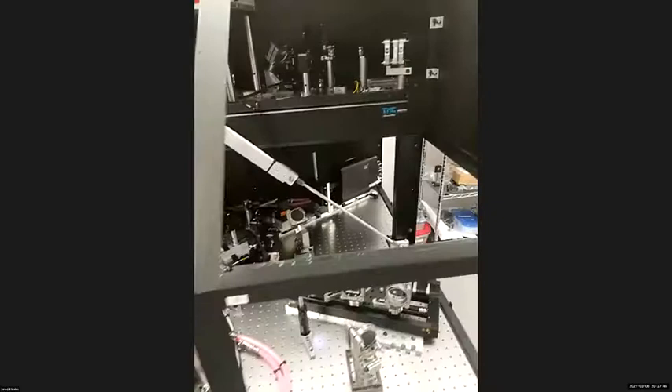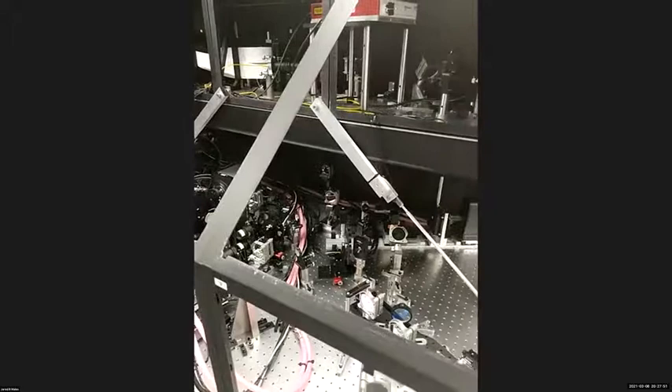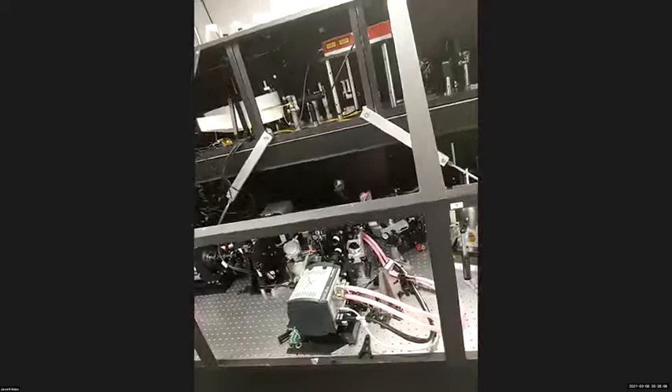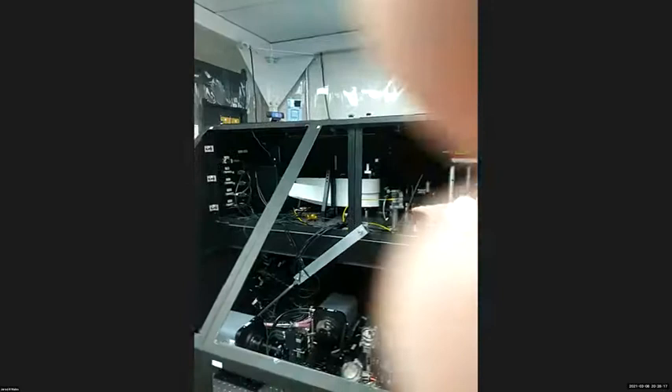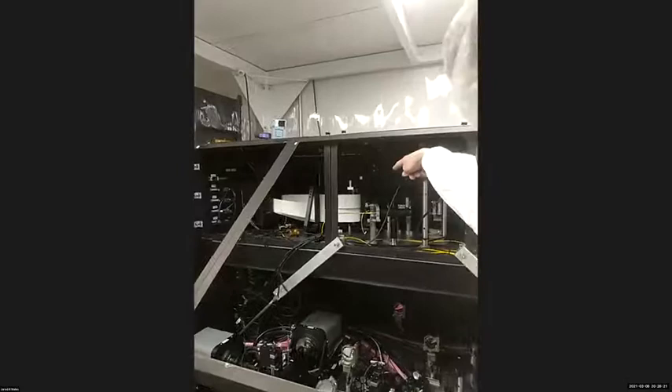Let's go into the clean room for a close-up look at MAGAOX — something we would never do in a regular public lecture. Alex is pointing at where the deformable mirror is, with 2,000 white cables running to the 2,000 actuators. The big super continuum laser at the top powers the optics.